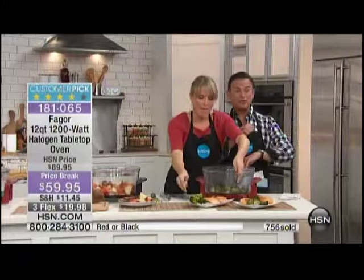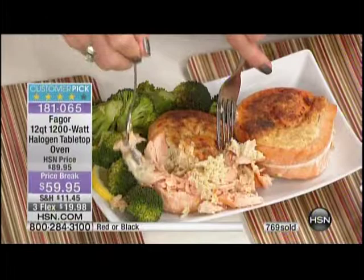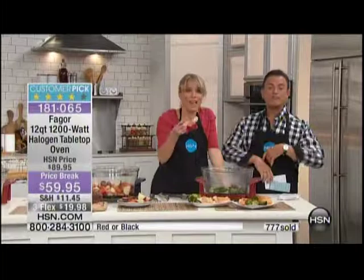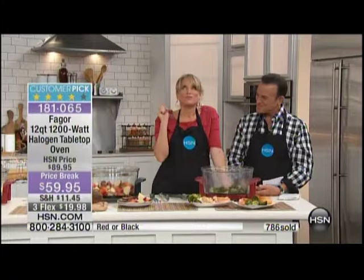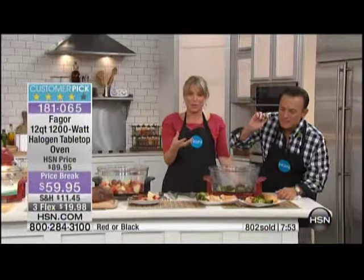This is the final opportunity — we have about 10 minutes left in this hour. Very popular item, on its way to a complete sellout for calendar year 2013. You're going to make your new year healthier and tastier, with more nutrition because you're not boiling it out of the food. The salmon is so tasty and juicy, cooked to perfection — an 11-minute meal for the pinwheel stuffed salmon. There are 400 left in the red.